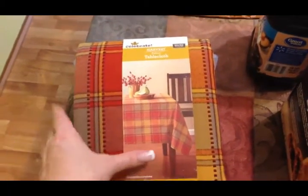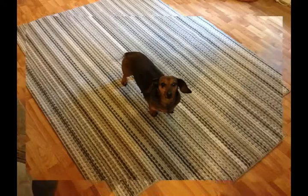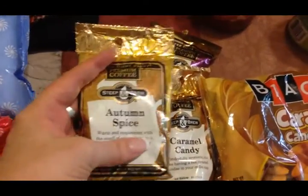They had fall tablecloths and the price was really good — it's a fabric tablecloth and was only seven dollars, which is excellent for a big fabric tablecloth. That was all the non-food items, except I also ended up getting a big area rug and a matching runner for our dog Lucy, because we have laminate flooring and she slips and slides around so much. Once I get them placed I'll insert a picture into the video.